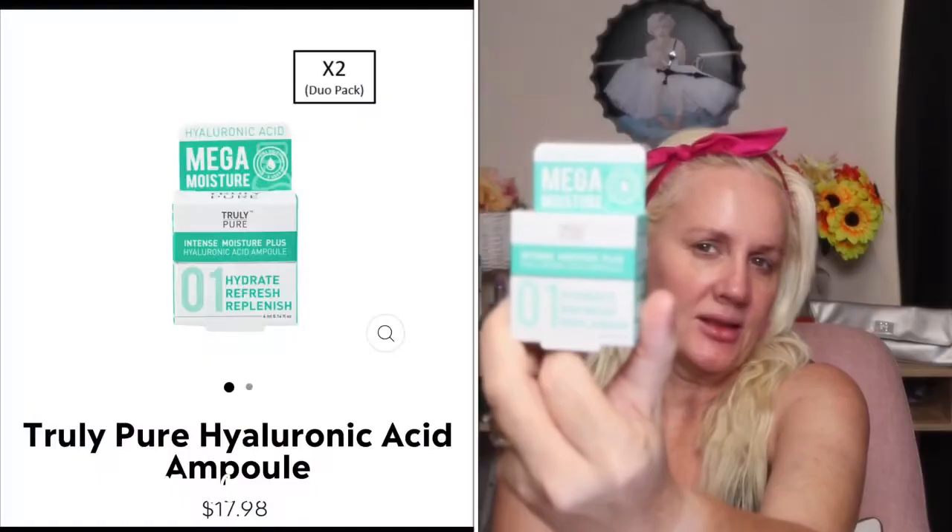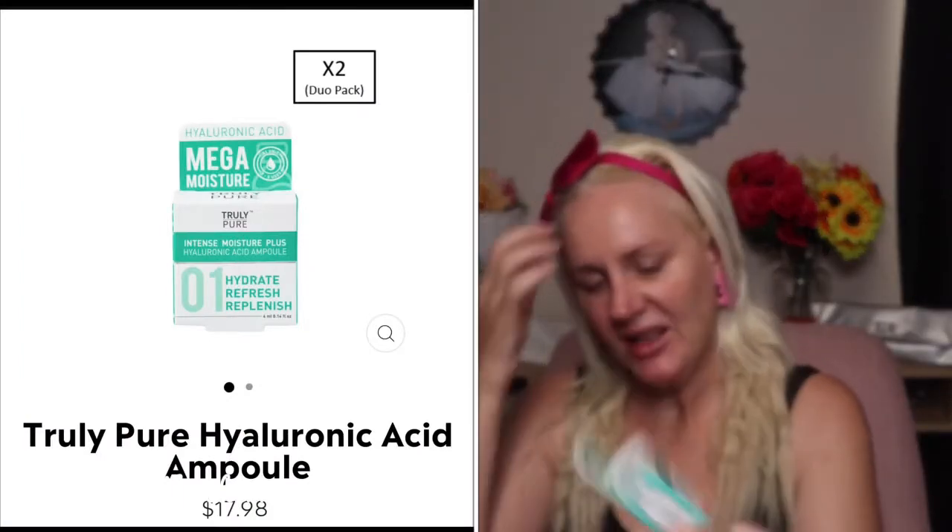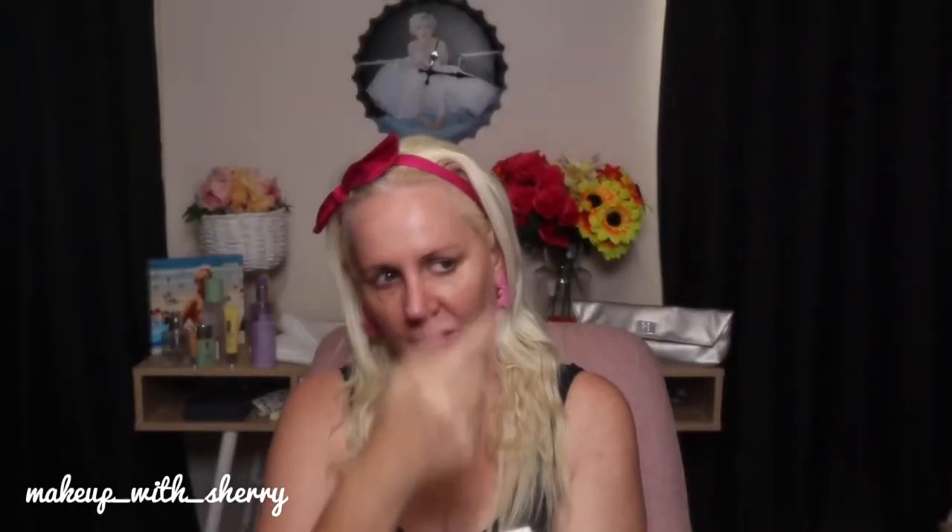So this one — amazeballs. It's just this little ampoule of hyaluronic acid. It comes in a packet like this and apparently it's a sample they've been using down at my local discount chemist. It's intense moisture plus hyaluronic acid ampoule, and it goes from one to six — six different steps in the procedure. I'm only using number one because I just love the product.